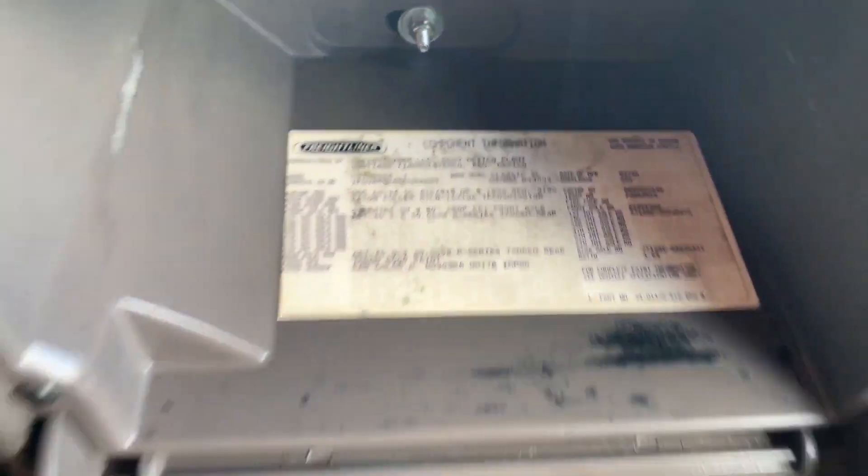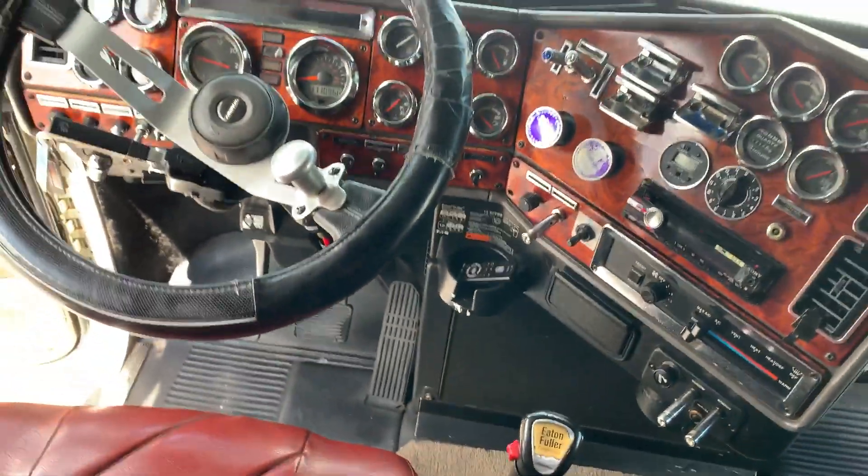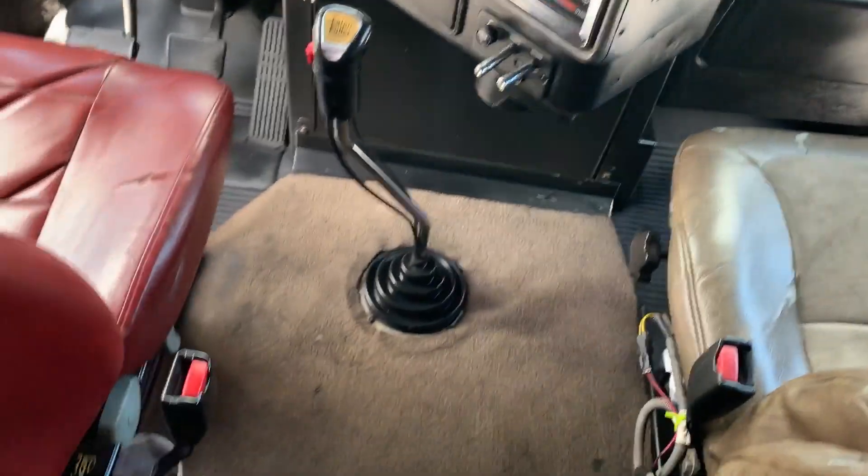358 rears, 265 wheelbase — that is a 13-speed by the way. That is a double bunk condo.